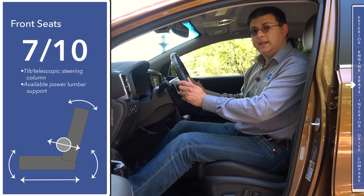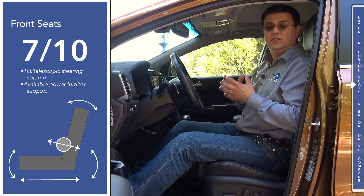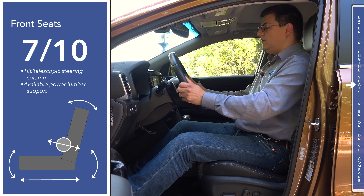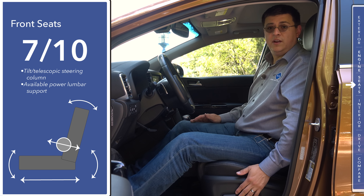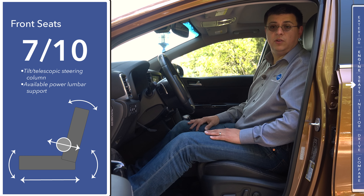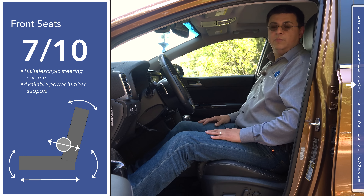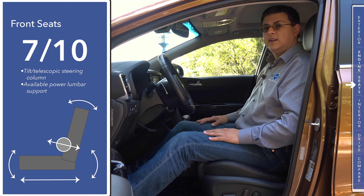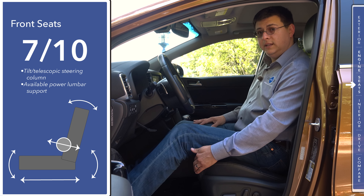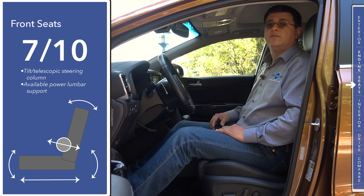Front seat comfort is one area where my opinion changed after spending a full week in the vehicle — I'm dropping it to seven out of ten. We have a tilt-telescopic steering column with a large range of motion and a power driver's seat with two-way adjustable lumbar, but this seat isn't as comfortable as a Jeep Cherokee or Nissan Rogue for long trips. The headrest sticks out a bit further forward than I'd like, which I didn't notice when we first sampled the vehicle. That said, this is a very competitive segment, so the seat isn't uncomfortable — just not the best.